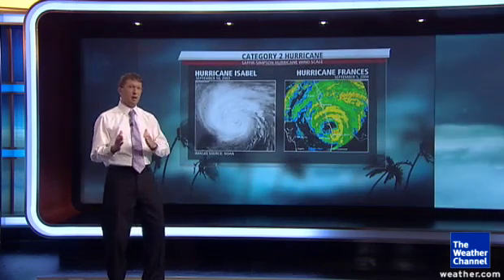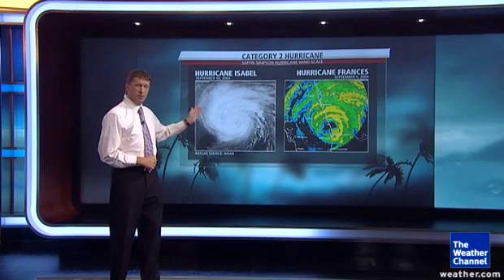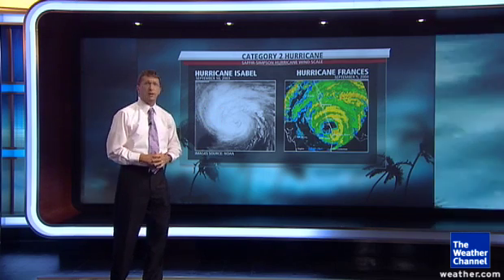A couple of category twos — even though they're not major hurricanes, they produce some major impacts. Isabel in 2003 in the Chesapeake area, and Francis in 2004 on the east coast of Florida.